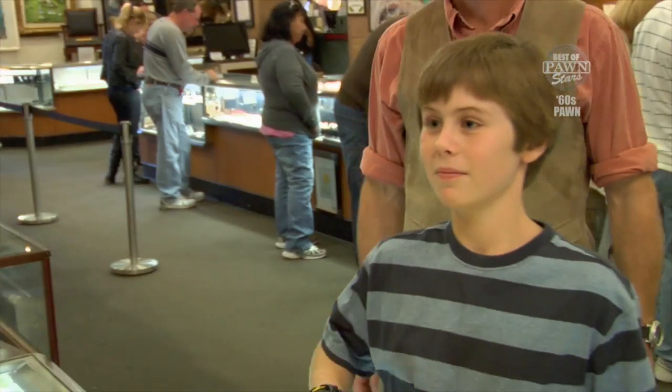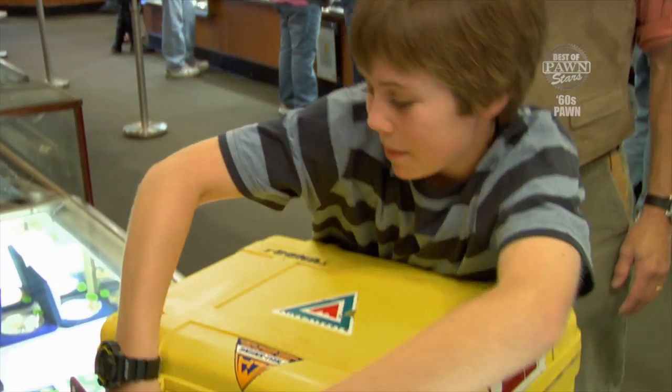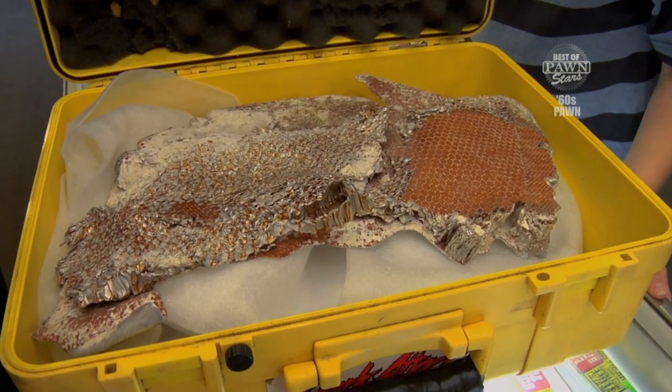How's it going, guys? All right. What do we have here? A piece of heat shield off the Apollo 11 space capsule. That's seriously cool.